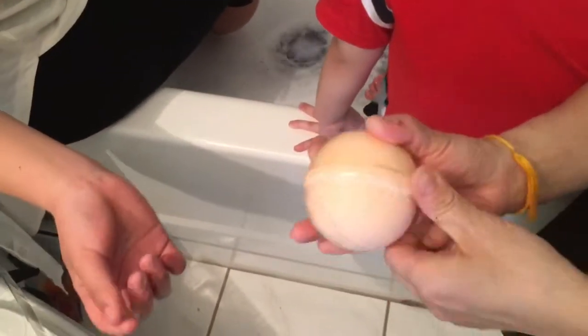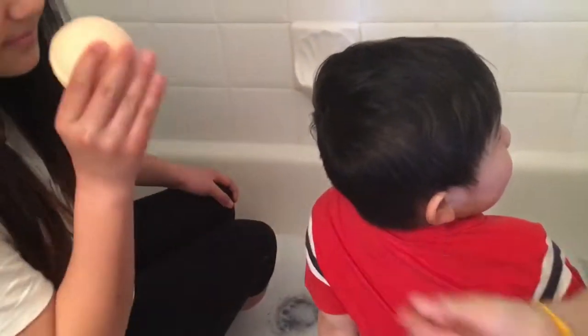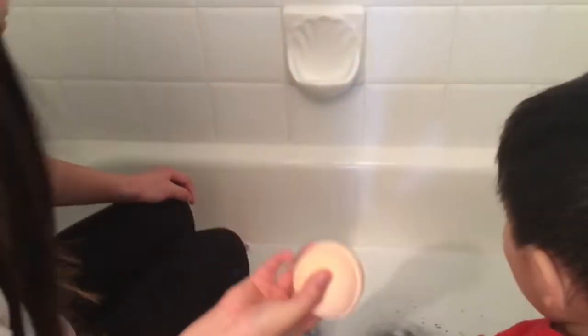The last one is grapefruit, right? I'm going to smell it — you smell it first, mommy. Yeah, it smells good! Oh, I want to eat it! I like this one the best — yes, the grapefruit! Me too! Wow, I'm so scrunchy.